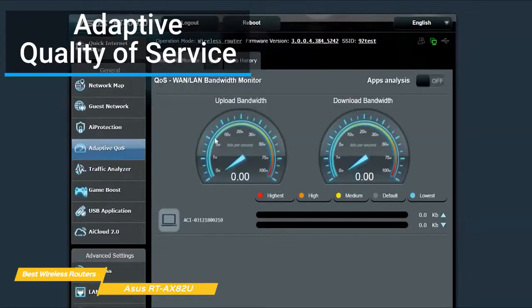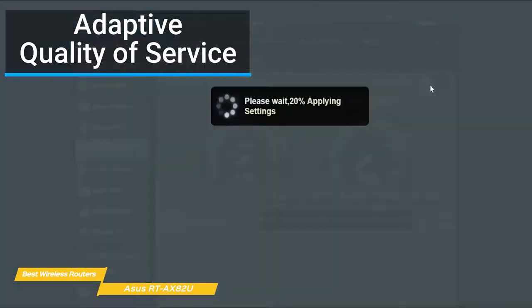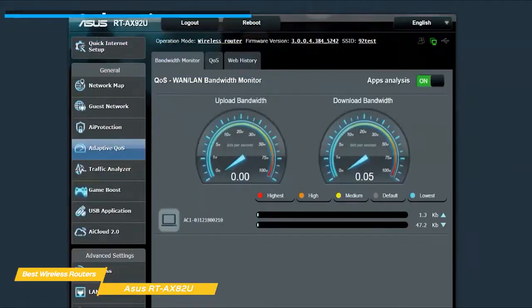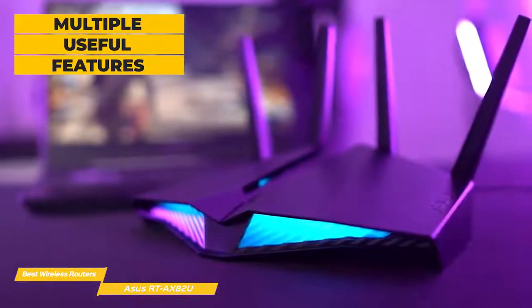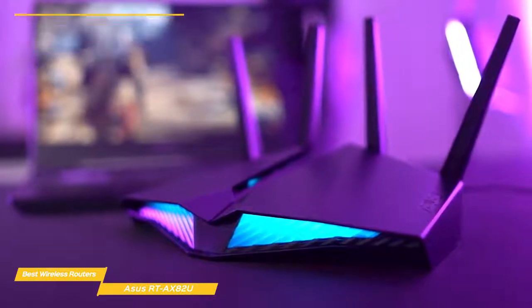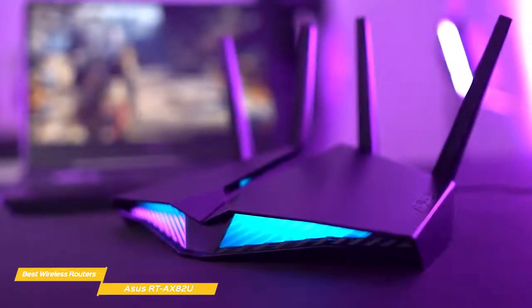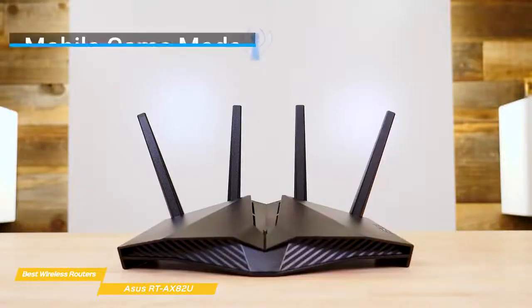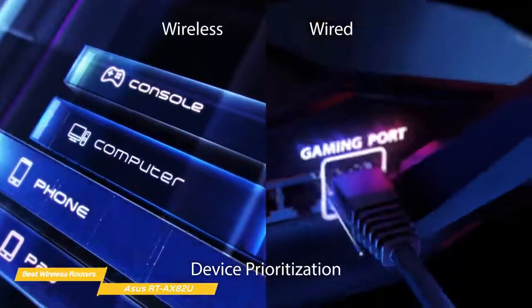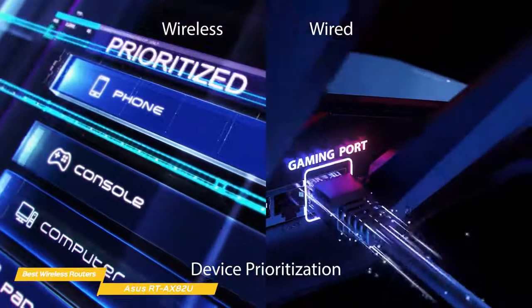Installation is kept as simple as possible with a guided setup process through the ASUS app. For those more technically inclined, a more advanced web browser interface is also available. Most people will find that the basic app provides all the features they need, including the ability to set up a guest network and extensive parental controls with content filters. The ASUS router app also provides a mobile gaming mode that prioritizes mobile devices for maximum performance, but you can also select specific tasks like video streaming that you might want to prioritize as well.